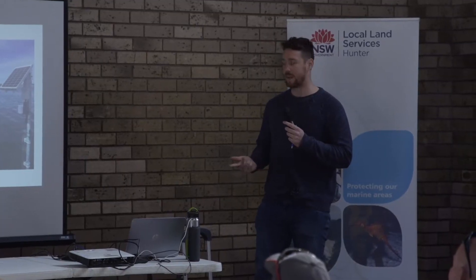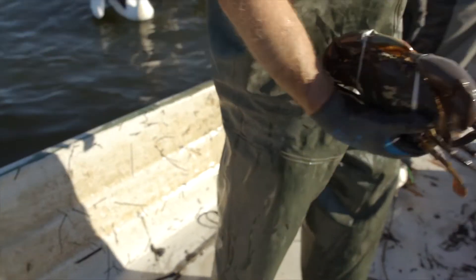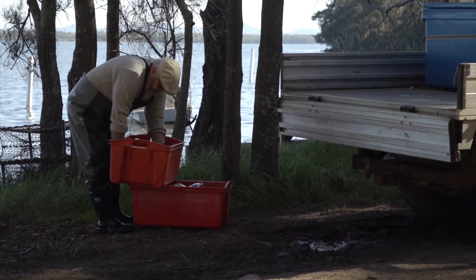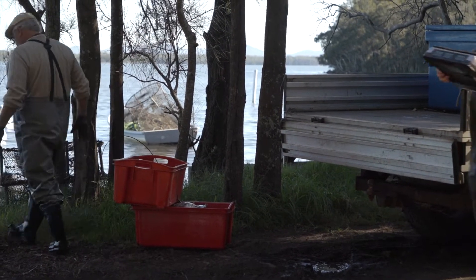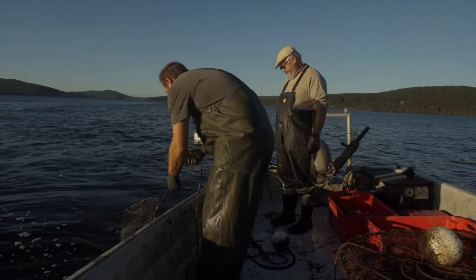I've been conducting interviews with recreational crab fishermen who've been using our traps with escape gaps, surveying them and asking how they feel about using these traps and whether they'd use them in the future. So far all the feedback has been really positive about targeting actual legal-sized catches and minimising the smaller, illegal-sized crabs that they catch in their traps. I've worked with about 20 recreational fishers now, and the general feedback is that everyone's liking them.